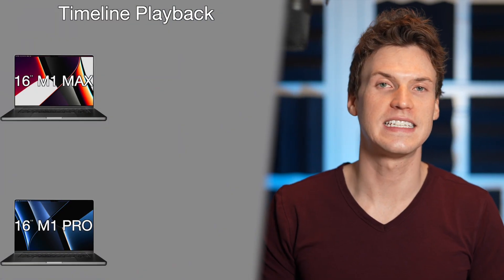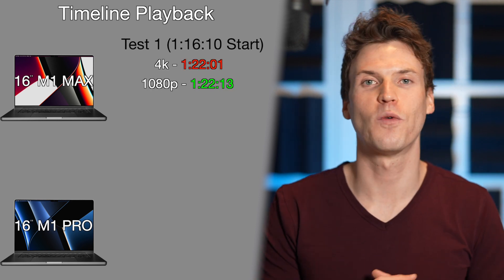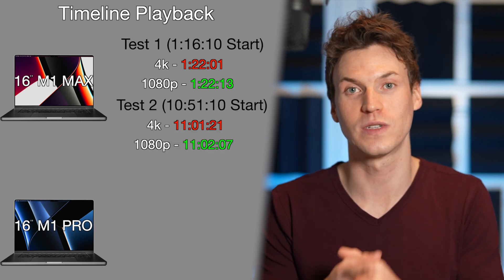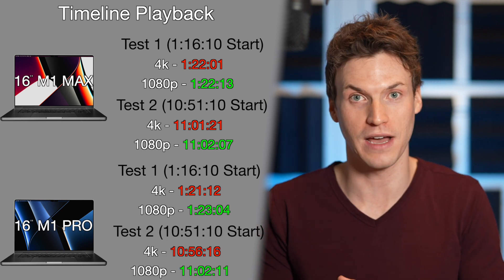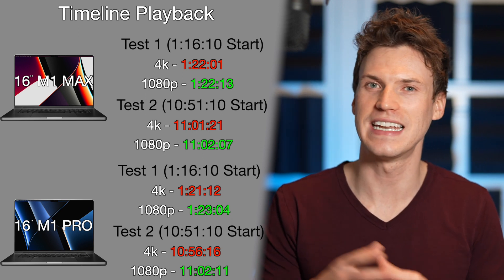When editing with auto render on, sections of your video will begin to render, so I tested playback in a 4K timeline with better quality when the section is already rendered. Both MacBook Pros played with no dropped frames in both examples. Switching to a 1080 timeline boosted performance — the M1 Max gained about half a second in example one and one and a half seconds in example two. The M1 Pro got a solid 2-second boost in example one and a 6-second boost in example two. So the M1 Max performed better on a 4K timeline, but the M1 Pro was better than the M1 Max on a 1080 timeline.